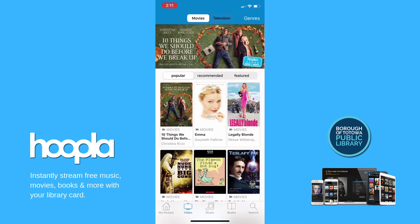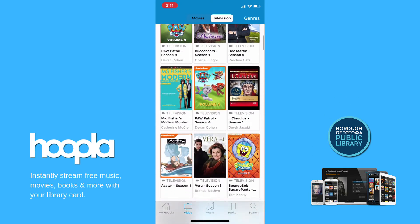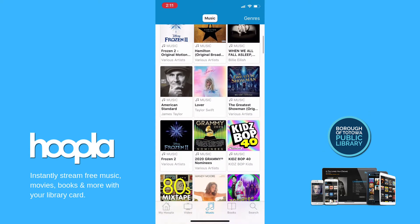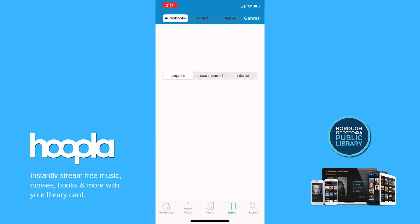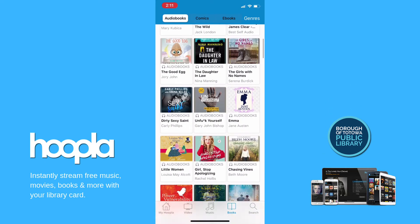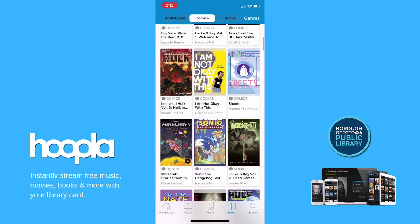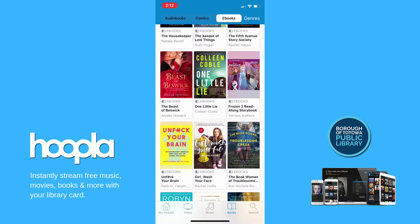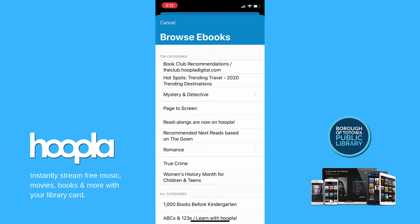You can browse through available video, such as movies and TV shows, music featuring albums including movie soundtracks, as well as popular artists like Taylor Swift and Billie Eilish, and books including audiobooks and digital comics as well. You can also tap genres in the top right corner to look at more specific categories and find what you might be most interested in.